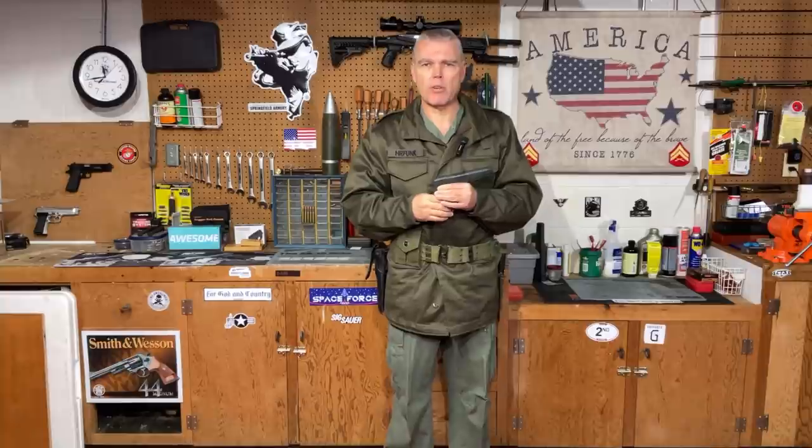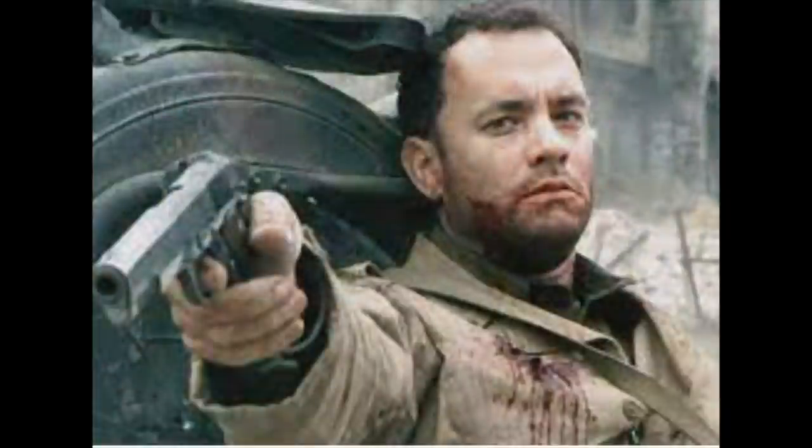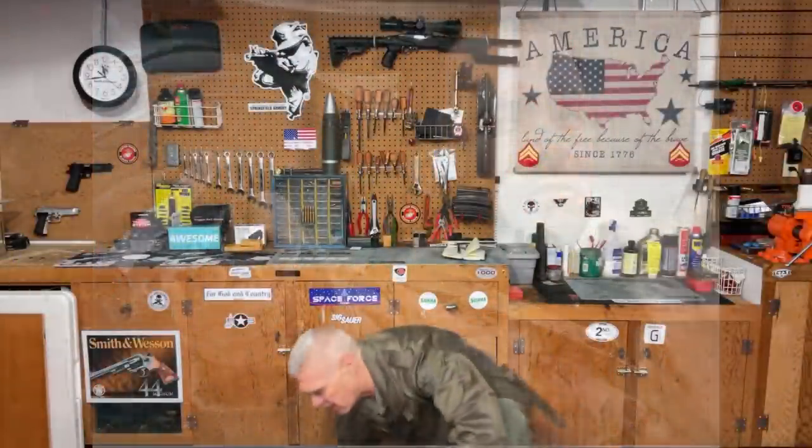My second honorable mention will be familiar to anyone who has seen Saving Private Ryan — the M1911A1 pistol used by Tom Hanks as Captain John Miller at the end of the movie. In the climactic scene, Captain Miller is wounded, down on the bridge, and with literally the last of his strength he is firing away at an approaching enemy tank, doing really nothing to it whatsoever. But Tom Hanks captured the fighting spirit of the greatest generation that won World War II, and that impactful use of the M1911A1 earned it an honorable mention spot on my list.